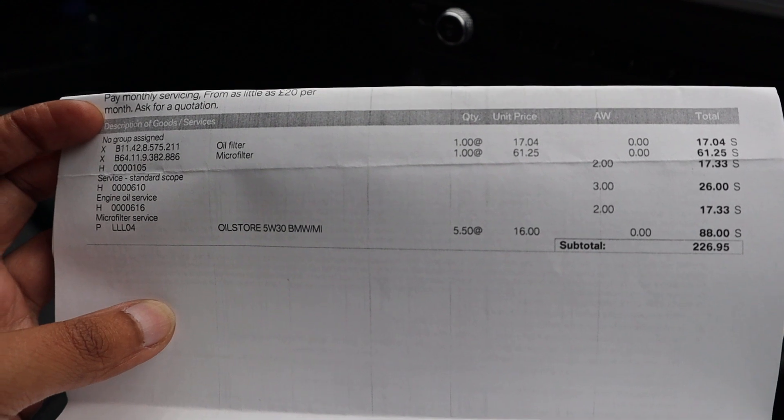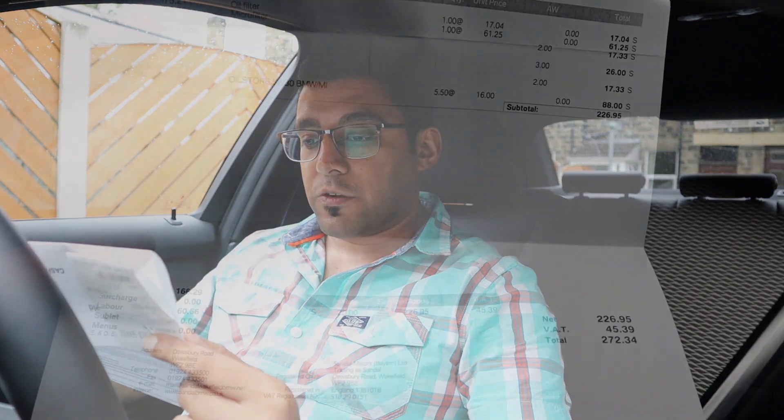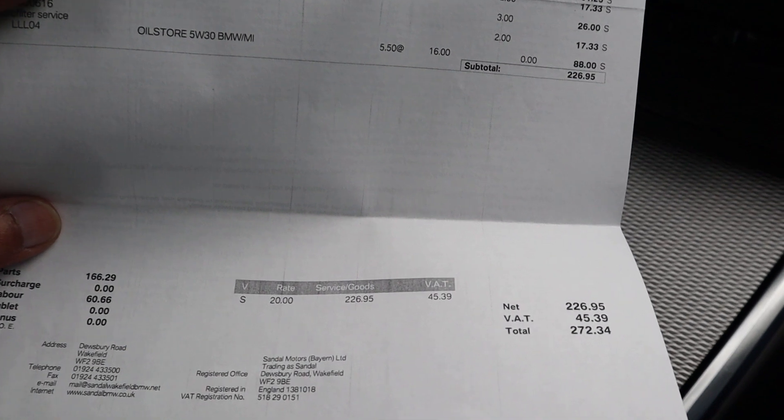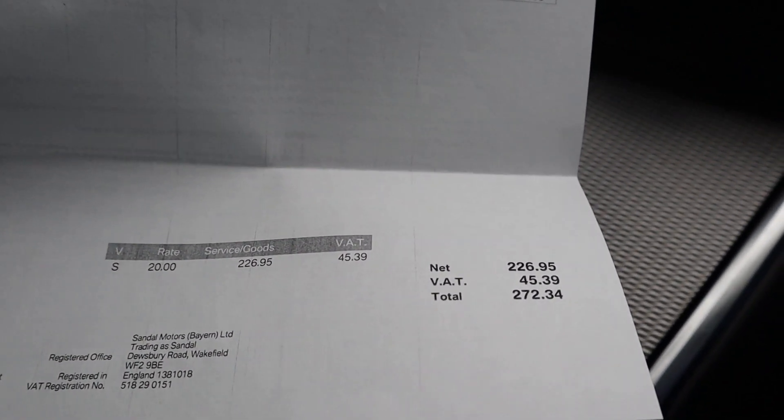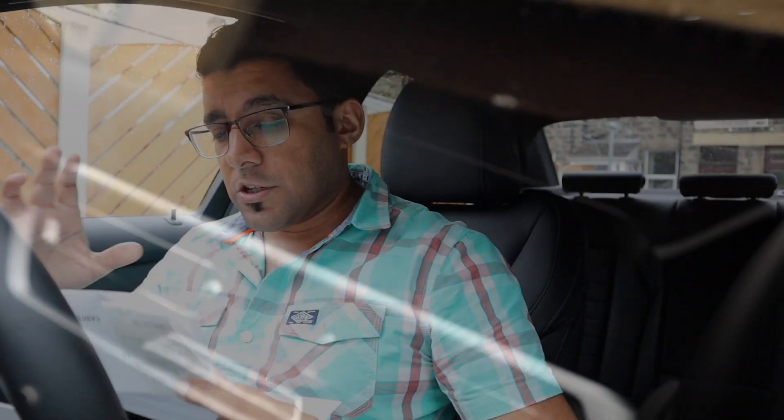There's also some scope work for software updating at 17 pounds 33, and some other standard scope work for about 26 quid. The oil used is 5W-30, which is the approved Castrol BMW Mini oil — five and a half litres — and that was the biggest chunk at 88 pounds. So bear in mind, if you haven't got a service pack, your first service will cost you around 270 quid — maybe a bit less or more depending on the discount you can get from your dealer.